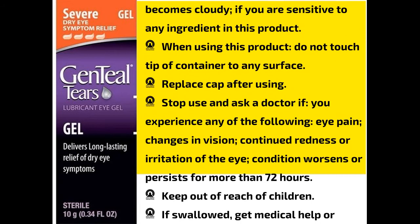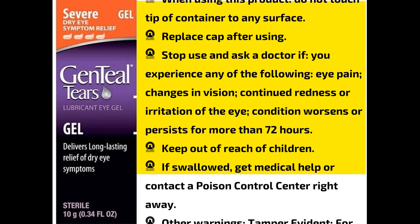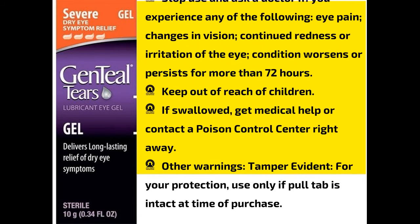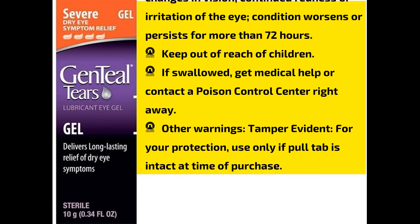Stop use and ask a doctor if you experience any of the following: eye pain, changes in vision, continued redness or irritation of the eye, or if condition worsens or persists for more than 72 hours.